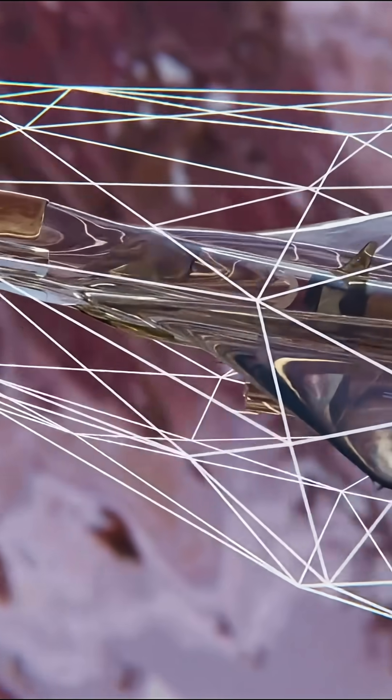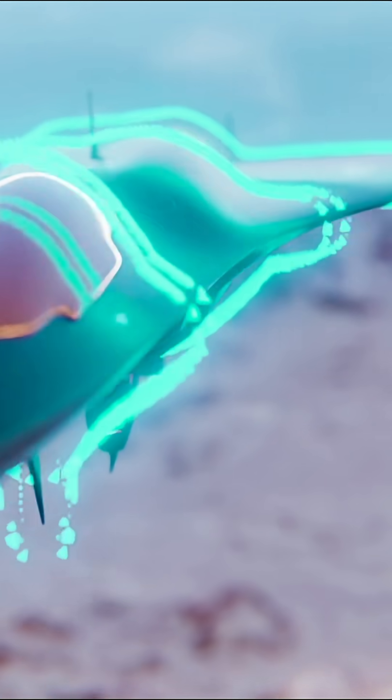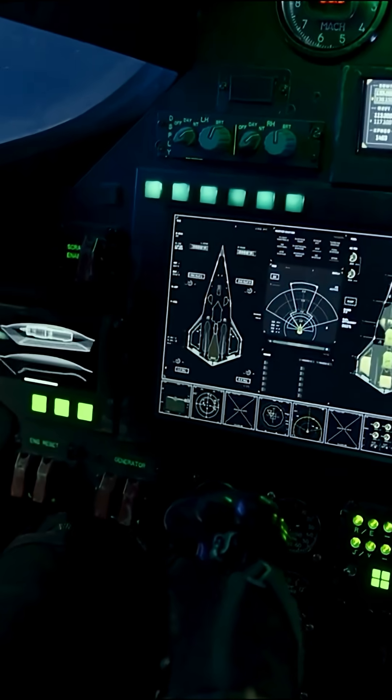The F-47 has a fully integrated 360-degree sensor system that fuses radar, infrared sensors, and cameras into a unified augmented battle space view. The pilot can see through the fuselage thanks to a next-gen helmet costing over $400,000.